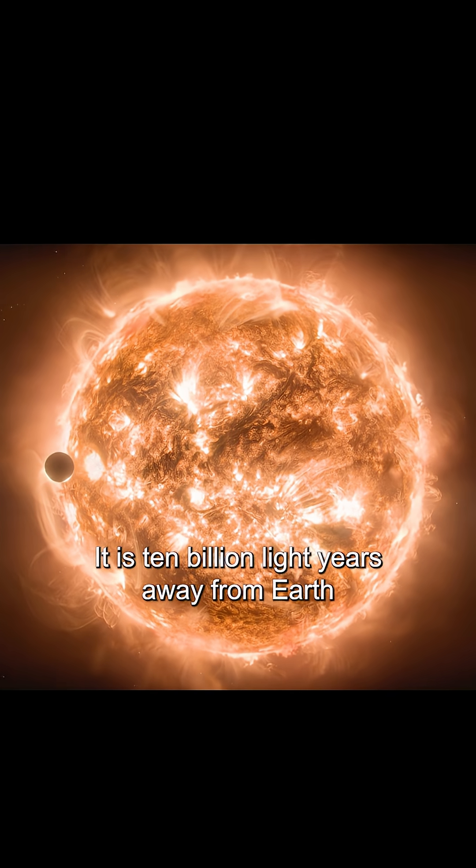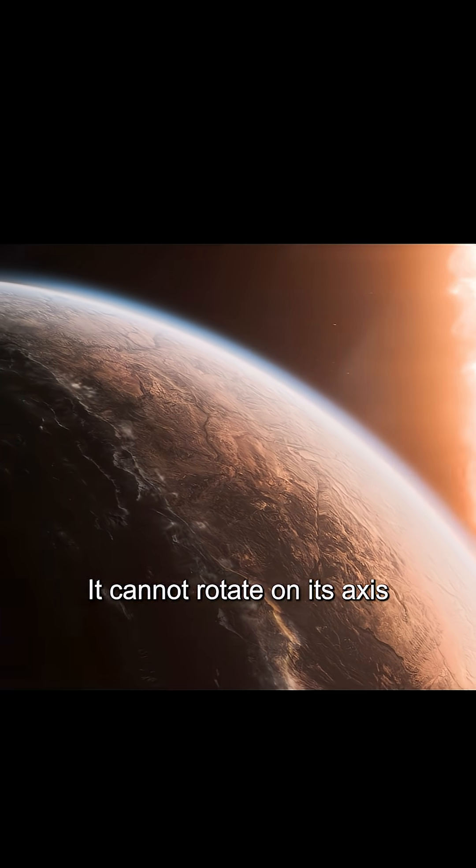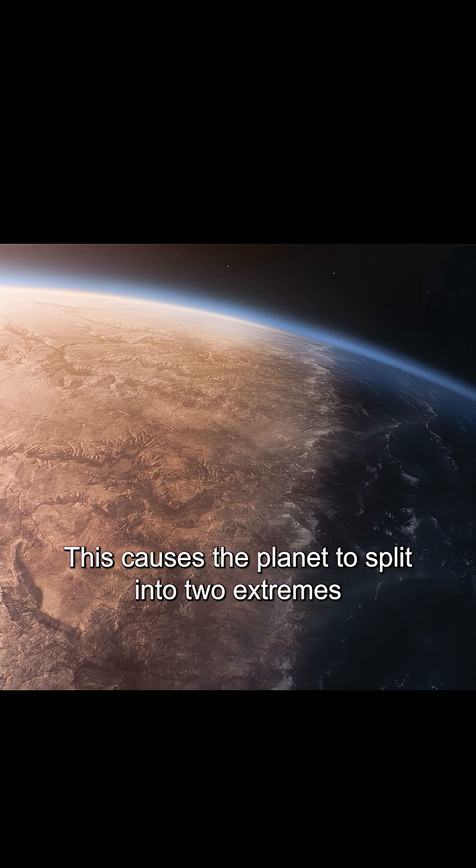This planet is called Janus. It is 10 billion light years away from Earth. It is a planet with an extreme environment. It cannot rotate on its axis, and it always faces the same star. This causes the planet to split into two extremes.